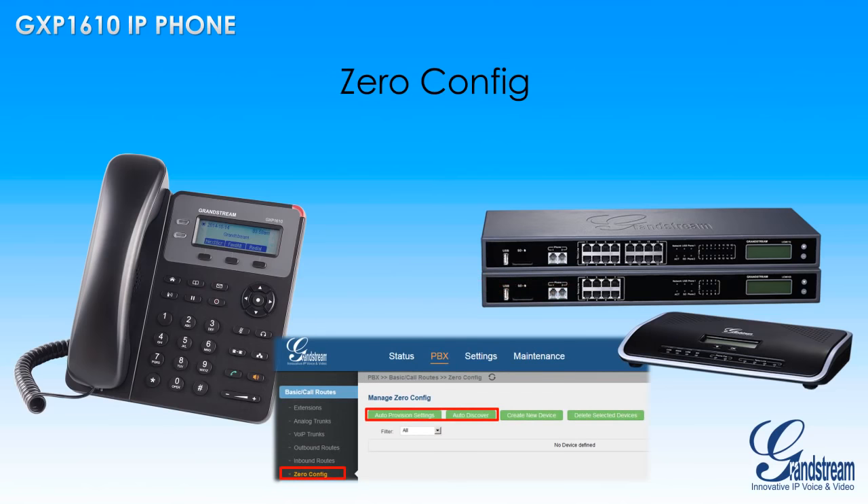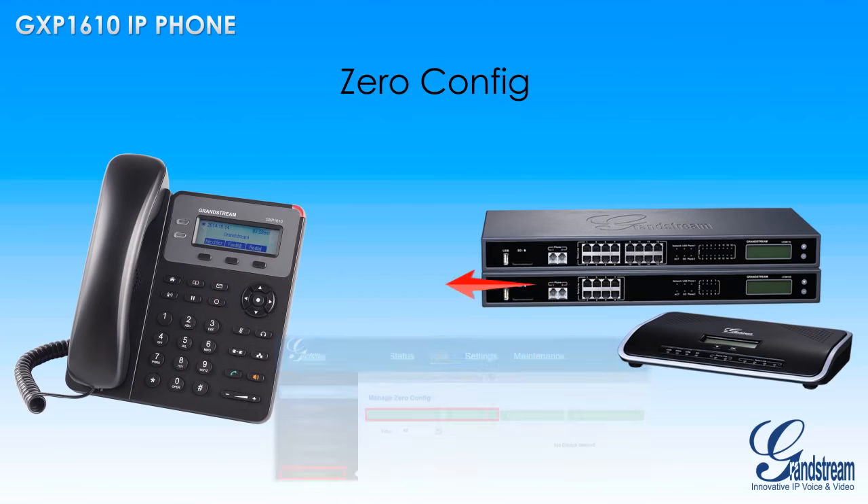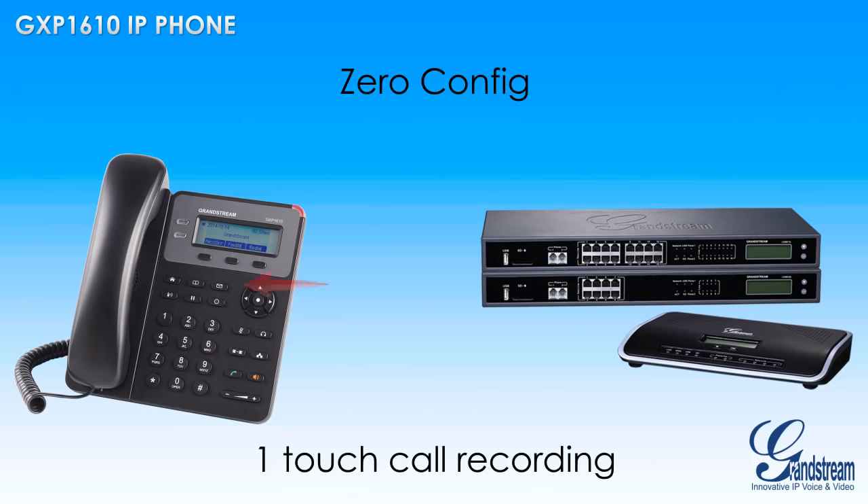The UCM series can also offer the GXP1610 an extra set of features, including one-touch call recording, provisioning from the phone, and more.